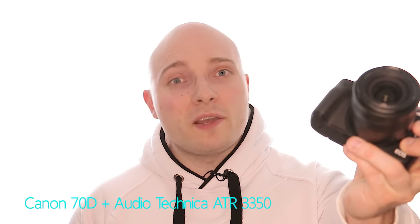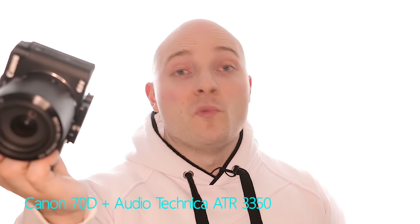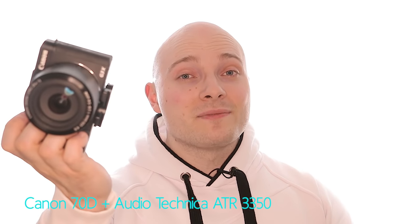Better internal audio right from the get-go: G3X. Max wide angle for vlogging: EOS M3 again. But bigger overall zoom range: G3X. More compact form factor: EOS M3 has it again. But overall build quality, we have to give it to the G3X. It's a hard decision.